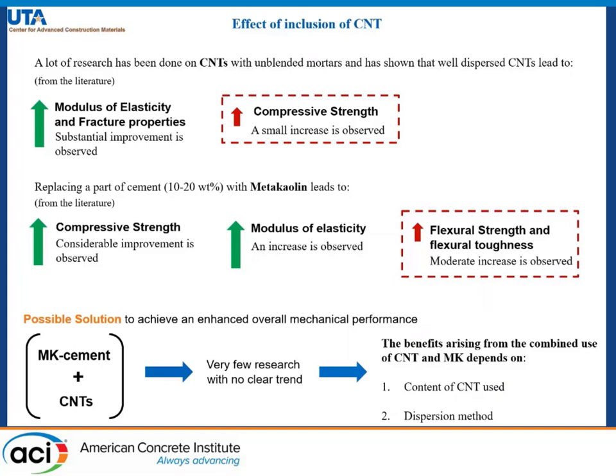The benefit arising from the combined use of CNT and metakaolin depends majorly on the content of CNT being used and the dispersion method being adopted.